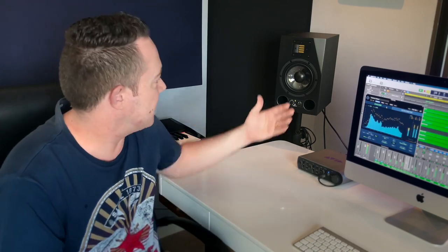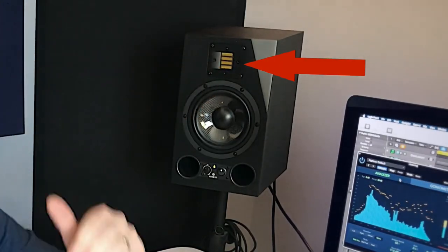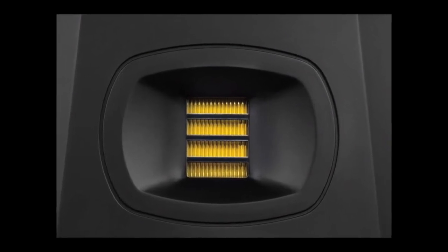The big revelation was the technology they use for their tweeters, which they call ribbon tweeters. If you have a look at these over here, notice that they're not domes. Most speakers use domes, so all the sound just comes out of that small area. But with ribbon tweeters, they actually fold it up so there's more surface area for the highs to come out.